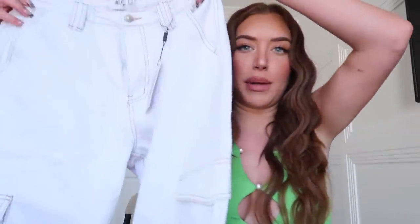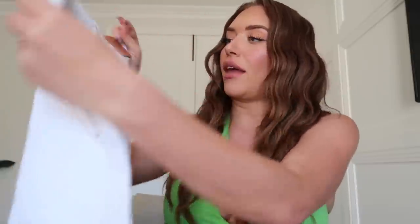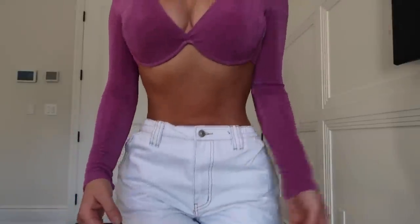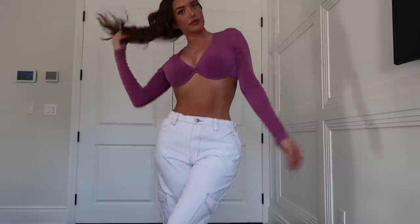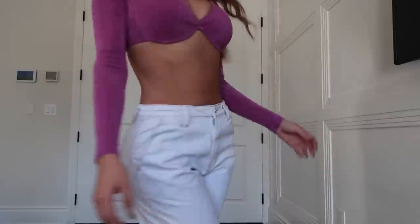The first outfit I tried on was these light wash denim jeans — not quite fully white. I love that they have this pocket detail on the side and a scrunch in the back which makes them sit really nicely at your waist. I paired it with this really pretty purple top that has an underwire at the bottom and looks really good on your chest and cleavage area. Super cute and it fits really nicely — I'm obsessed.